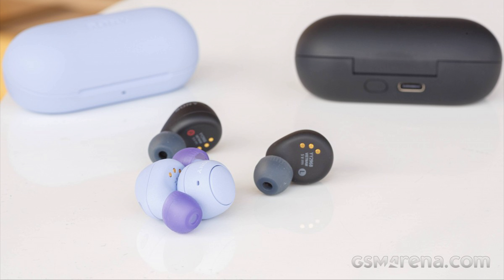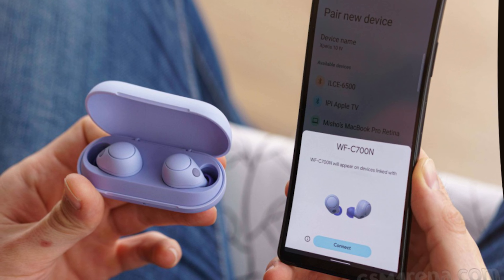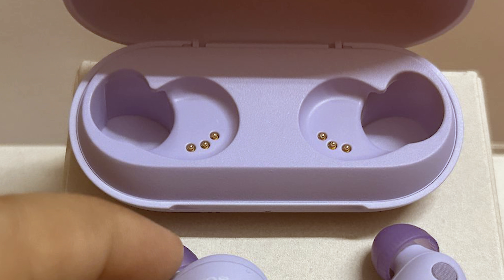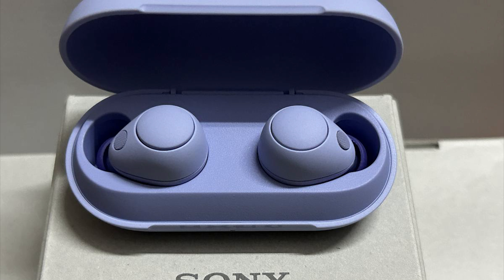Join us as we thoroughly examine and test the Sony WFC 700N. Headphones have become an integral part of our daily lives, whether for music, calls, or simply enjoying content. The Sony WFC 700N aims to provide an exceptional audio experience with added noise-canceling technology.